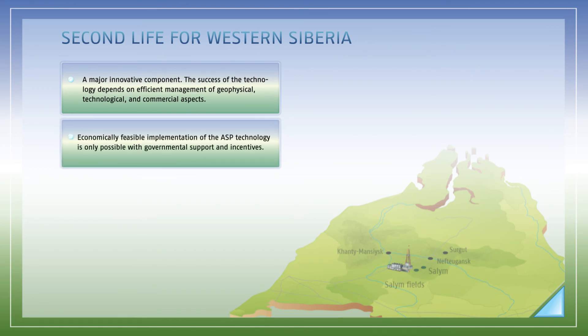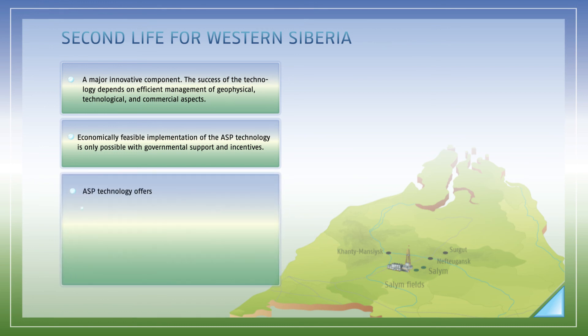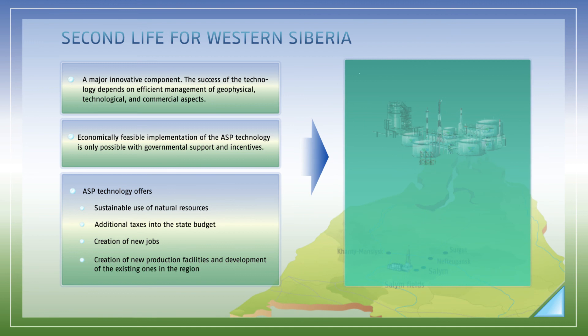Application of the ASP technology is more costly than conventional oil production methods. With the existing Russian tax system, full-field ASP implementation becomes unprofitable for companies, and they require governmental support. With tax incentives being created, full-field application of ASP will become an economically attractive enhanced oil recovery method, both for Salim Petroleum and other companies in the region. The operating life cycle will increase for hundreds of fields, substantially increasing production, delivering additional tax payments to the state budget, creating new jobs, and providing momentum for business development — benefiting the entire region and the country as a whole.